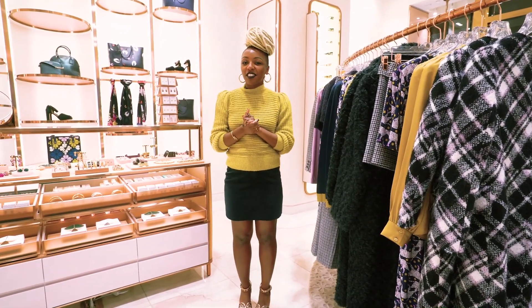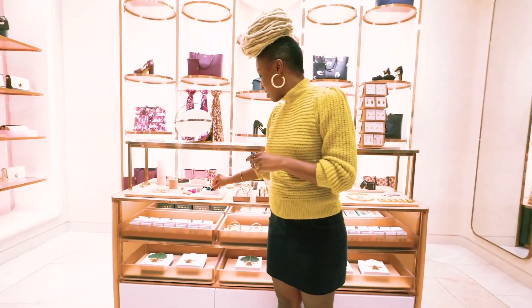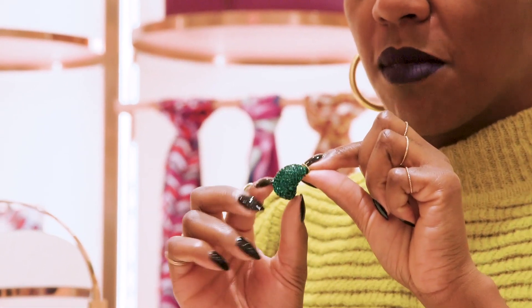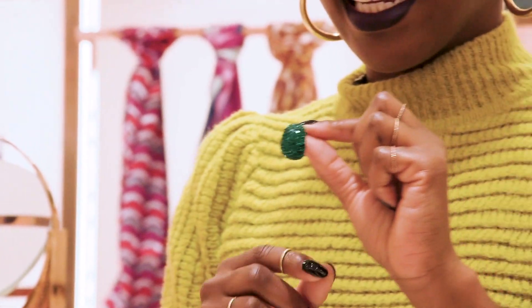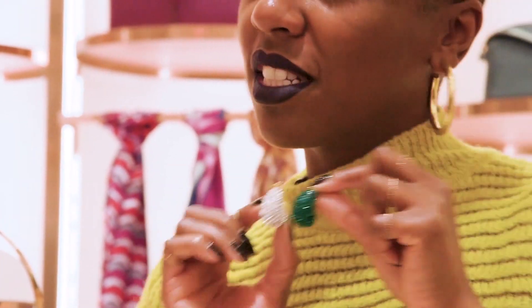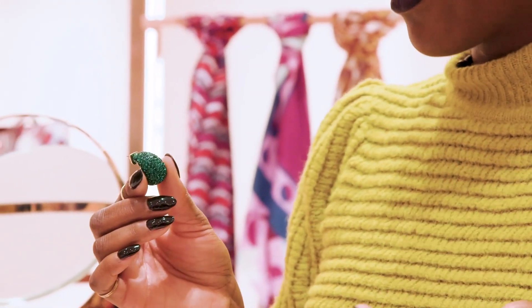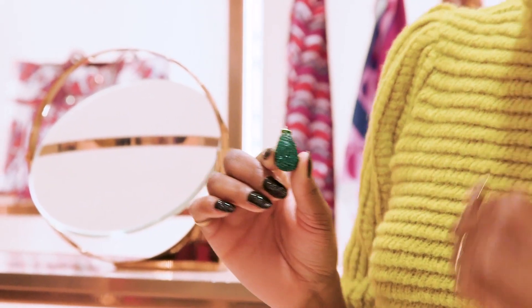Before we go, I want to share my absolute favorite — some earrings. These guys are really fun. They're our pave huggy. You can see they're beautiful and pick up a lot of light. They have a really fun spade on the back. They're lightweight and they come in so many colors. I think it's fun to mix them up — if you have multiple holes in your ears, get two on one side and one on the other. These are great to wear to any holiday party or throw them on with a leather jacket and a Panther wrap top and some jeans.